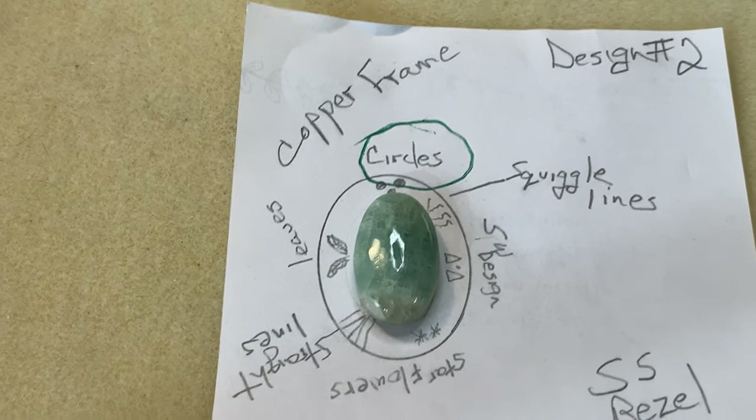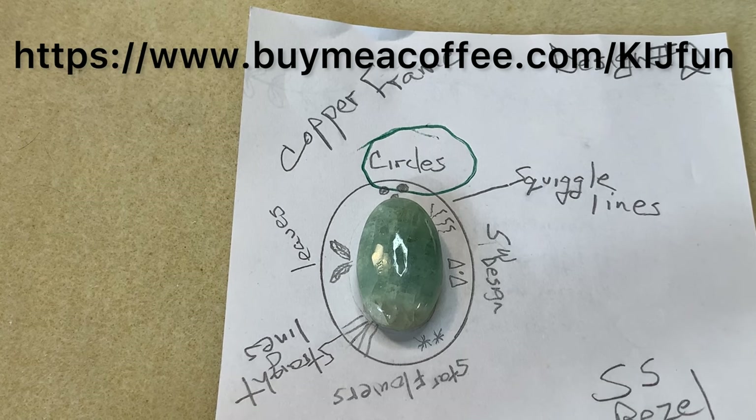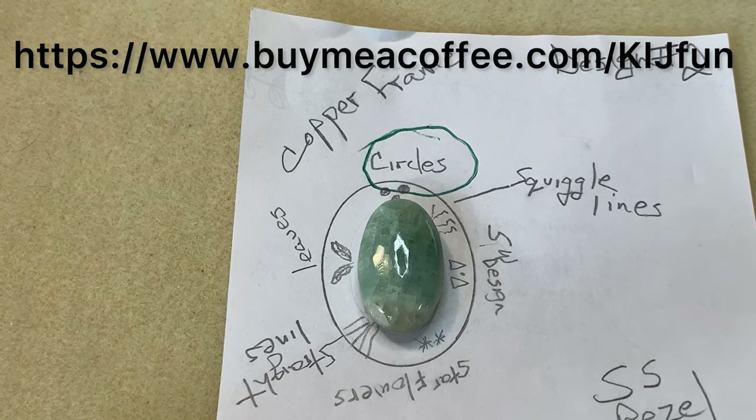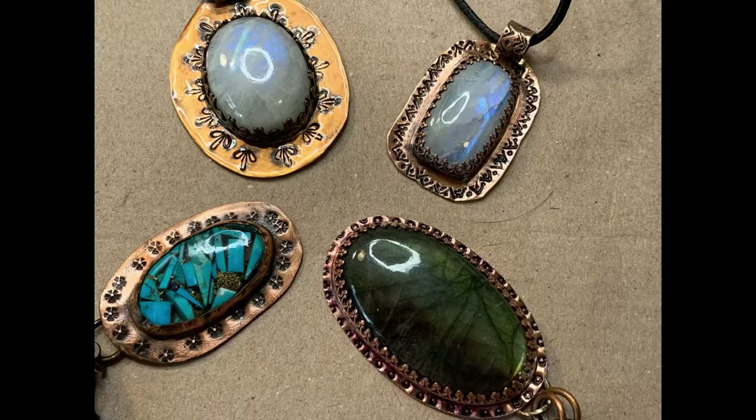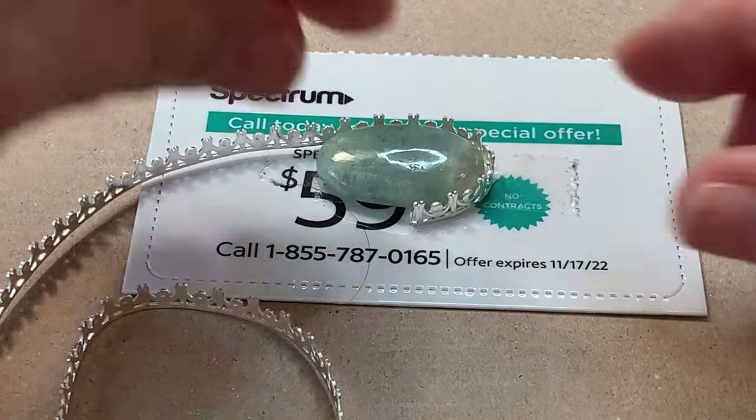That's what we're going to do today. And thanks so much for your continued support. I want to give a big shoutout and many many thanks to Jules who recently bought me a cup of coffee. I really appreciate your support and hope to see you in future videos.